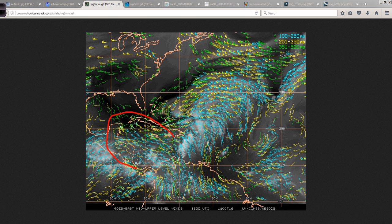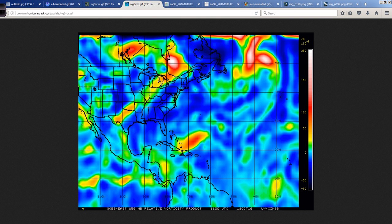We might still see something try to develop out over the open ocean during November and December — it wouldn't surprise me to get some sort of a rogue storm getting its act together out there. Alex did back in January, and the Atlantic is very warm. But the threat to the United States is starting to diminish. I don't see anything that leads me to any worries right now.